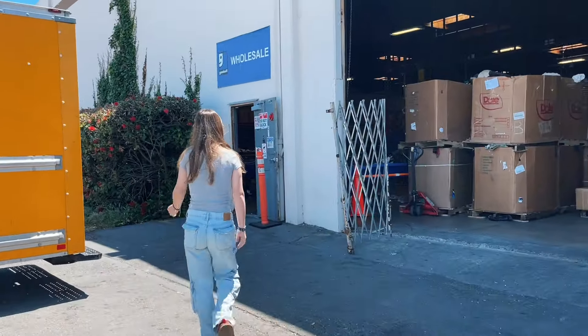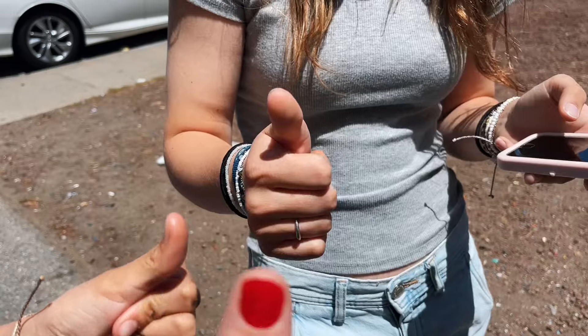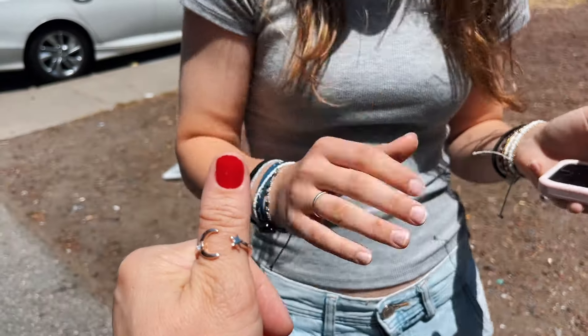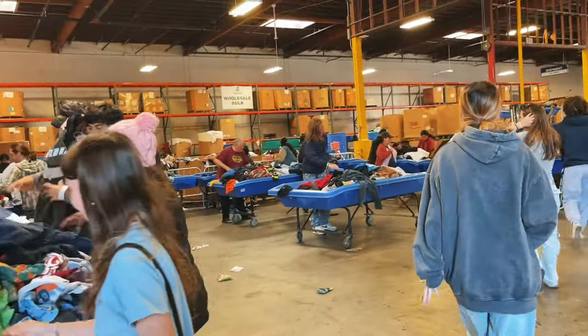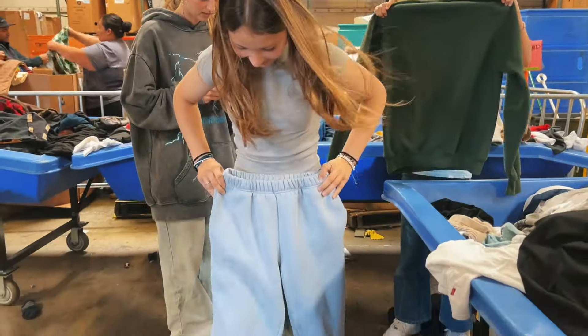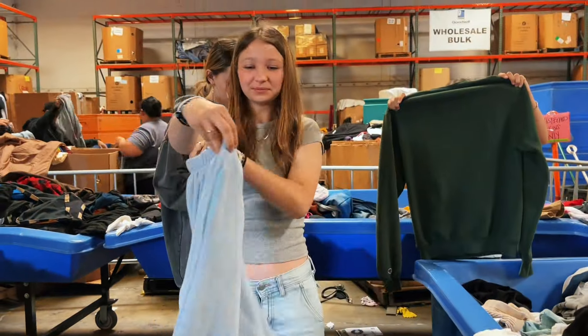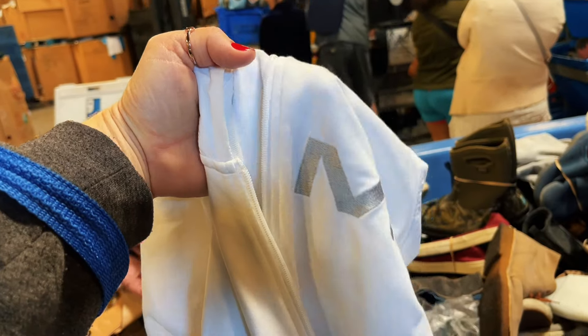We just got to the Goodwill bins — they are right there and we are excited to go do some shopping and see what we can find. We came to this location once last summer and it was really good. When we got here everything was empty because they were doing the transition — they take everything out and then put it back in. People were scattered everywhere grabbing things. It was pretty intense. They were piling stuff on the floor and when I started going through it, someone said, 'Hey, this is my stuff.' So that was kind of funny — didn't know that was a thing!